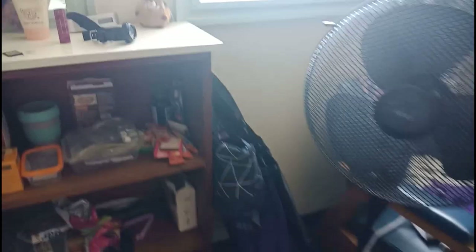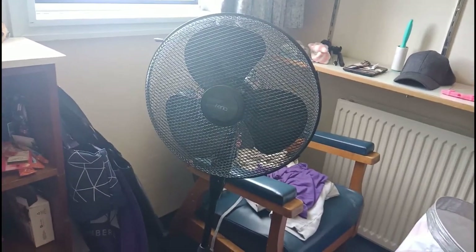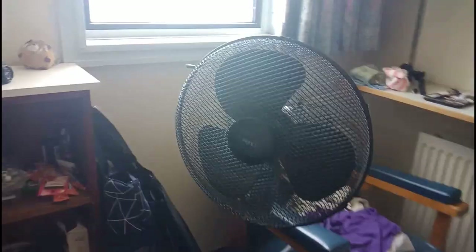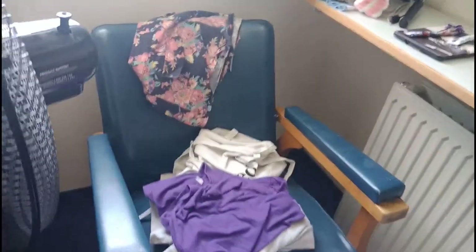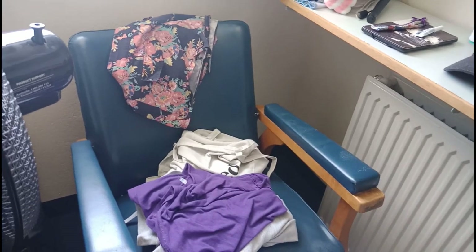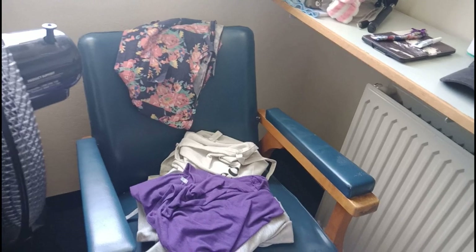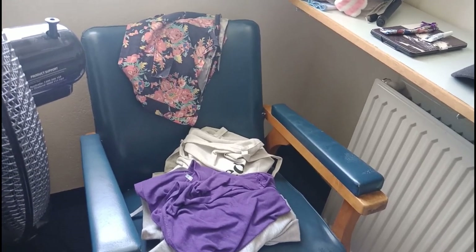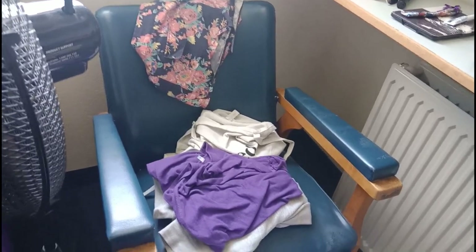We have this lovely fan that I lifted from downstairs — they were giving it away so I just took it. It's really convenient and useful because it can get a bit stuffy in here. There are some more bags over here, and this is the chair that I've only sat on maybe three times. Mostly it's a clothes chair — you know, for clothes you don't want to put in the wash yet but don't want to put back in the closet either.